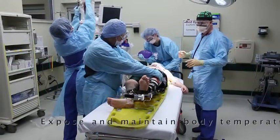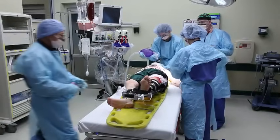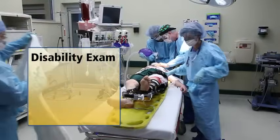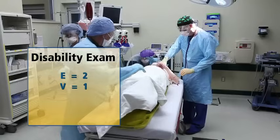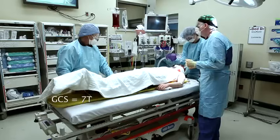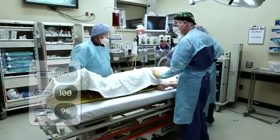Let's expose the patient. Does that bleeding seem to be taken care of there? Yeah, it looks pretty good. Go ahead and get him exposed - take off the rest of his clothes - and once we get him exposed, let's make sure we get some warm blankets to cover him back up so we don't get hypothermic. Let's do a disability exam. Sir, can you open your eyes? He opens his eyes to pain - that's a two. He wasn't verbalizing, so that's a one. Let me see if he responds to painful stimuli - he's localizing, so that's a four. He's got a significant head injury and we're going to need to get him to a neurosurgeon. What's his blood pressure doing now? It's up to 105 systolic, heart rate is down to 100.